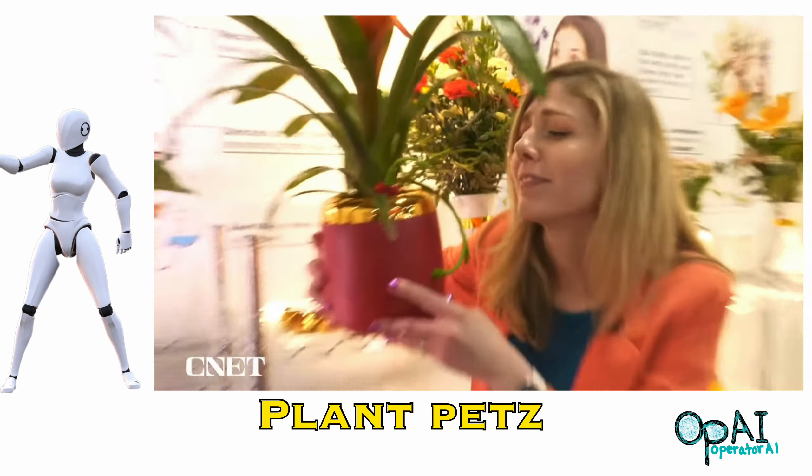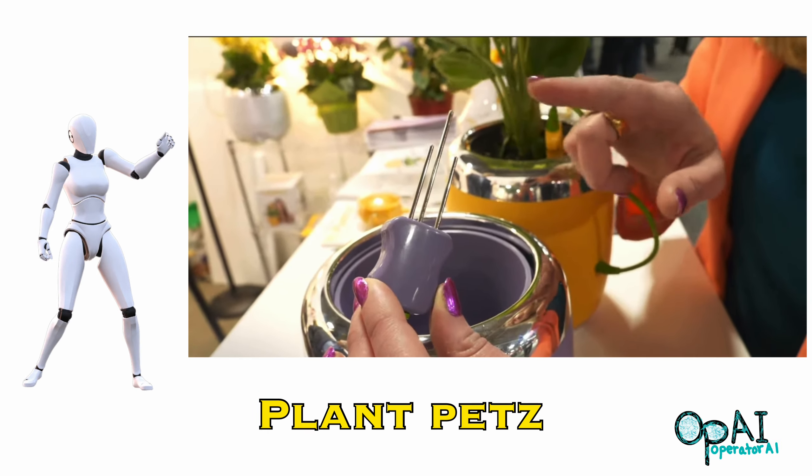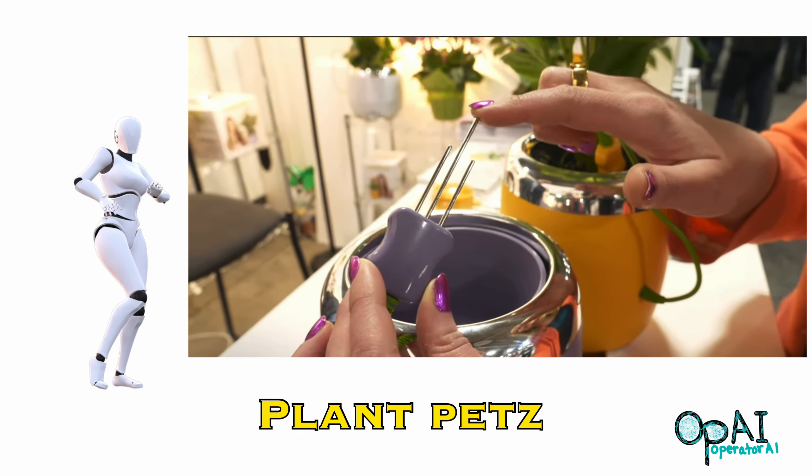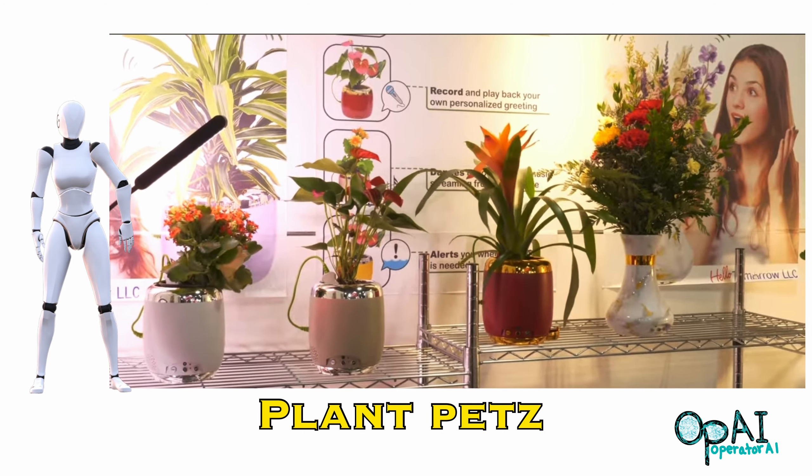The plant makes a sound to remind you it's thirsty, using its moisture sensors to try and get your attention. Until it receives water, the sounds for thirst will cease.